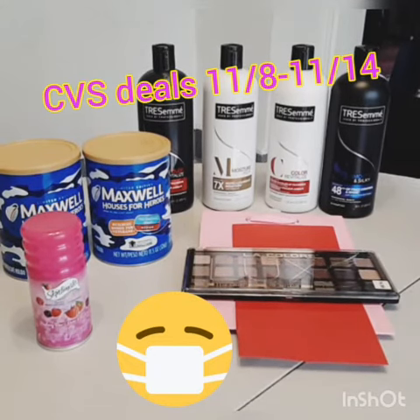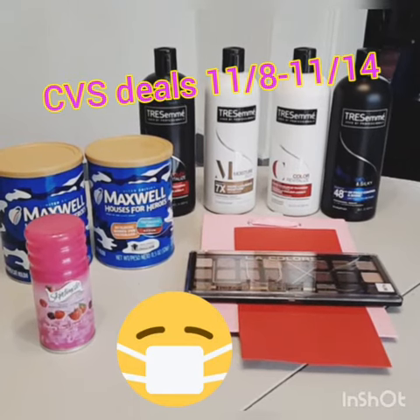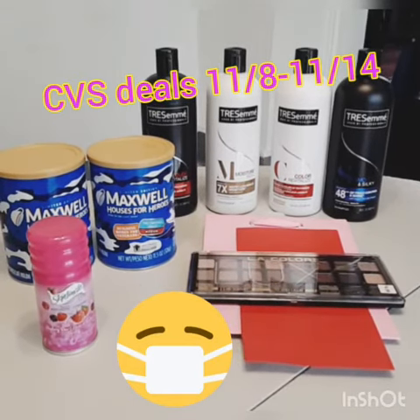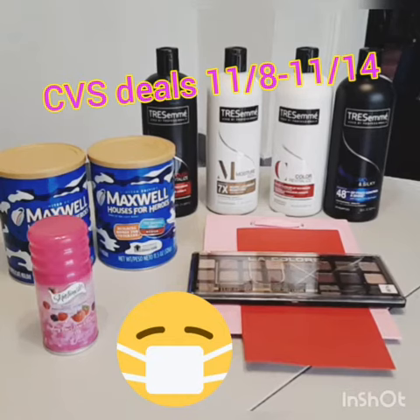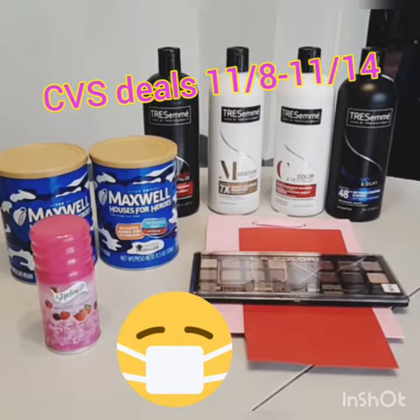I got back a $5 Extra Buck and I used a CRT for $4 off any hair care. So it was an amazing moneymaker on the Tresemme, and that covered any out of pocket on the rest.